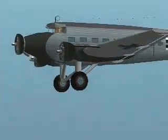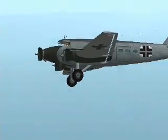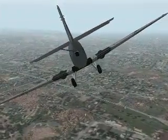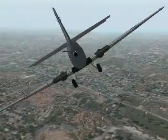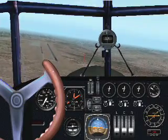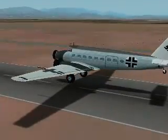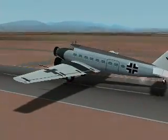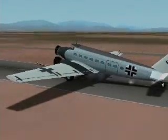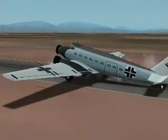Iron Annie, as it was called, was adapted to every conceivable transport role. A pontooned version flew in the waterways around Denmark and Norway. Between 1931 and 1946, close to 5,000 were built. A few examples are still airworthy 50 years later.